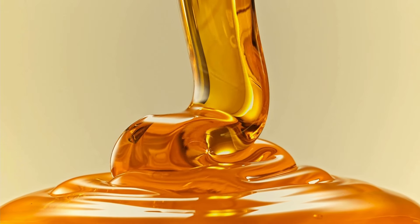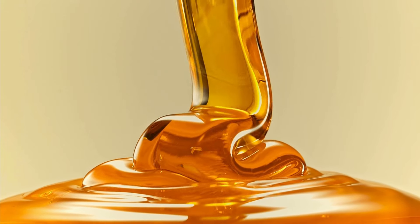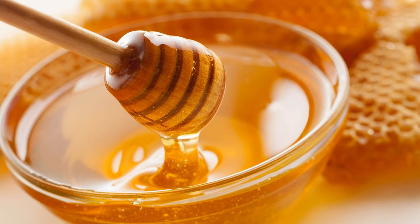Honey. Honey never goes bad and is a natural sweetener that can be used in everything from teas and coffees to baking. It's also great for soothing sore throats.